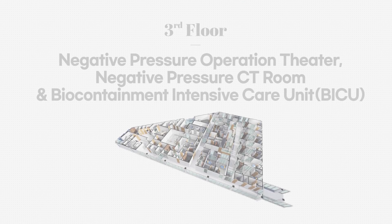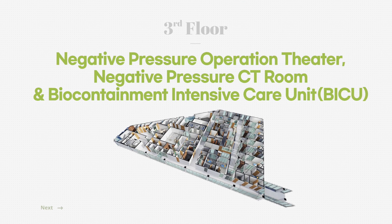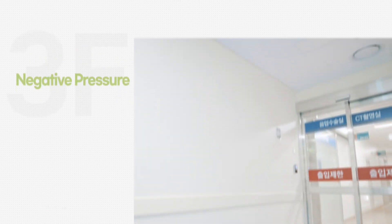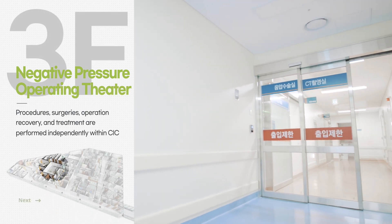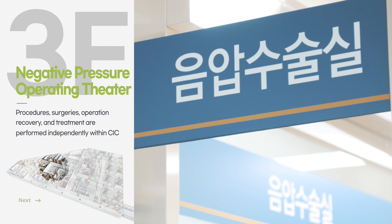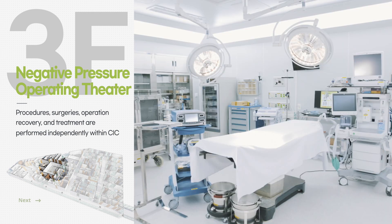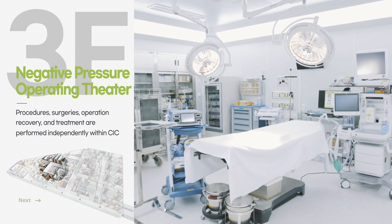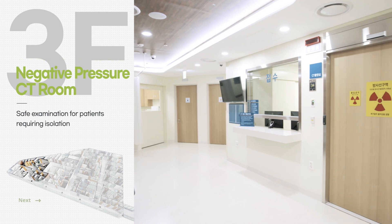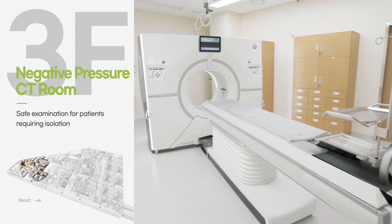On the third floor of CIC, the Negative Pressure Operation Theater, Negative Pressure CT Room, and Biocontainment Intensive Care Unit are located. The Negative Pressure Operating Theater is designed to perform surgeries on patients with infectious disease and to allow recovery after surgery without being transferred outside the Center for Infection Control. In the Negative Pressure CT Room, examinations can be carried out while safely isolated.